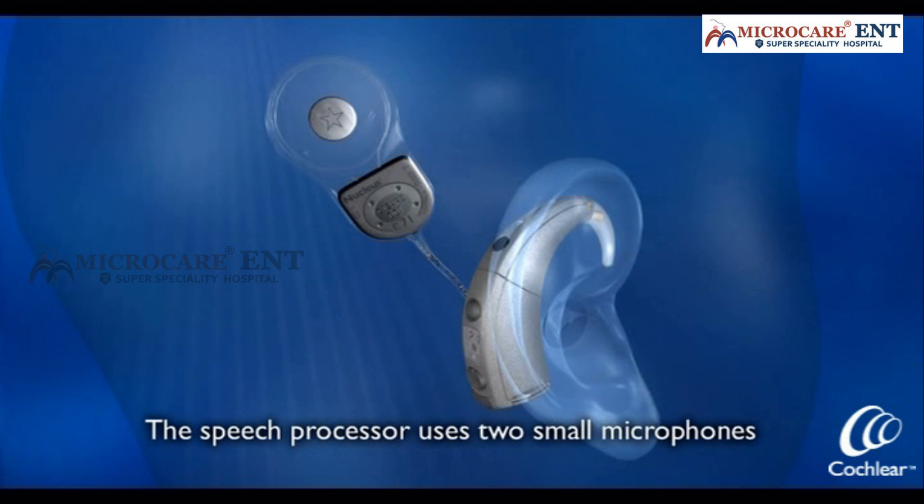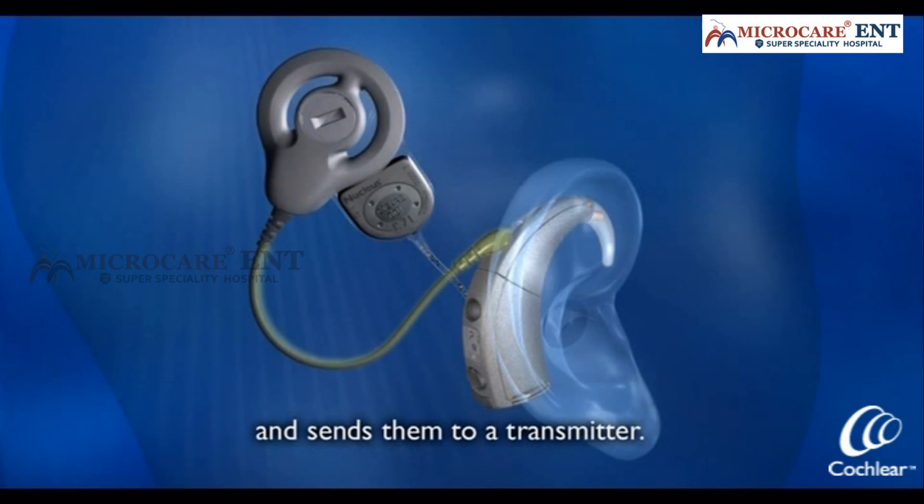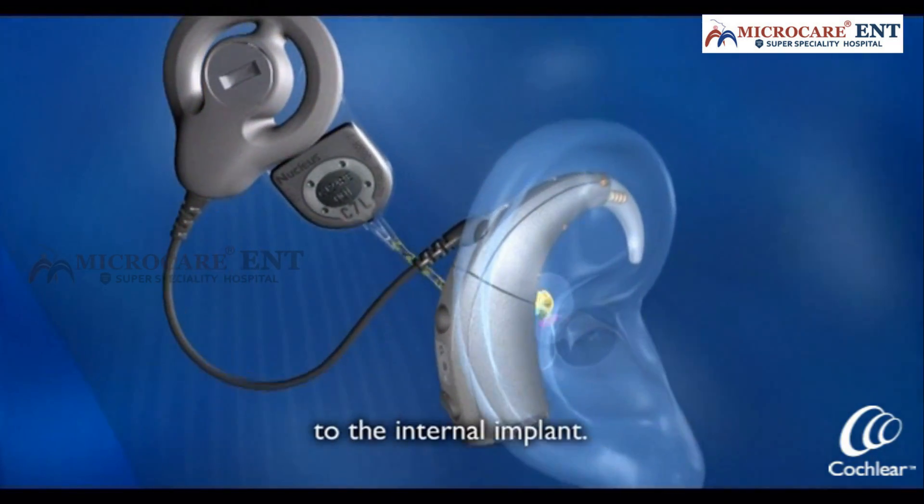The speech processor uses two small microphones to pick up sounds. It turns those sounds into signals and sends them to a transmitter. The transmitter sends the signals through the skin to the internal implant.